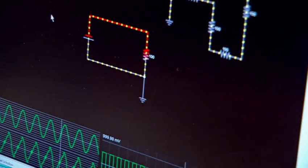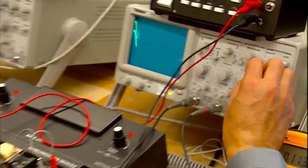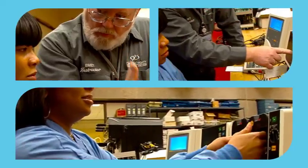In the biomed field, a technician really has to develop a feel for their equipment and see how things were put together. You're actually opening equipment, looking, and getting a chance to touch and actually experience what your job is going to really be like.